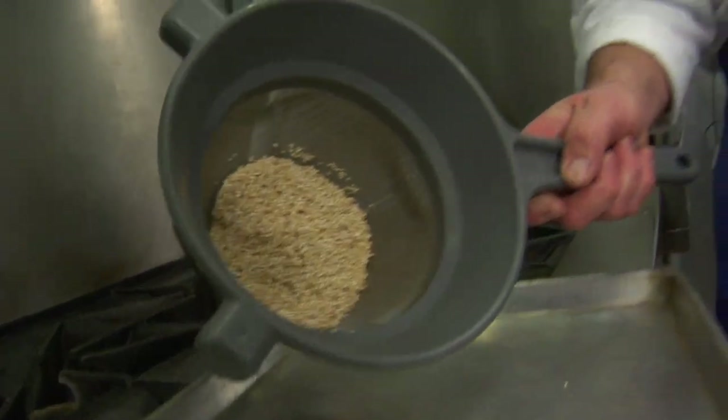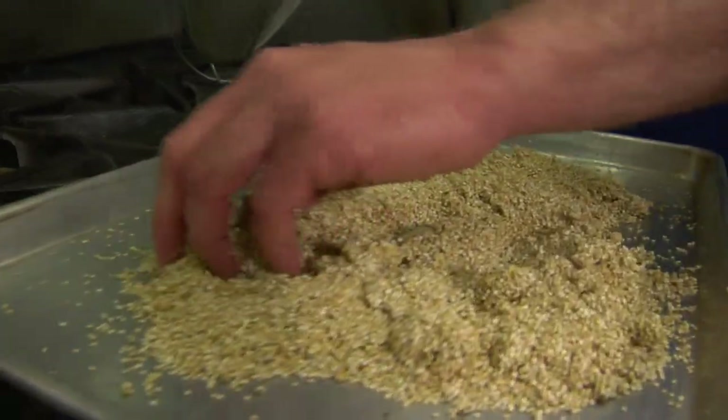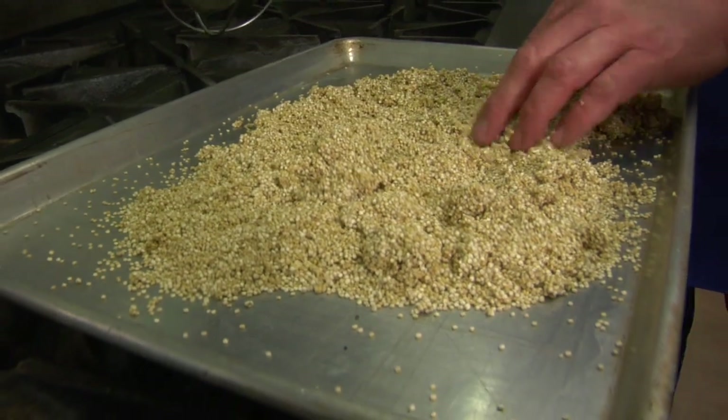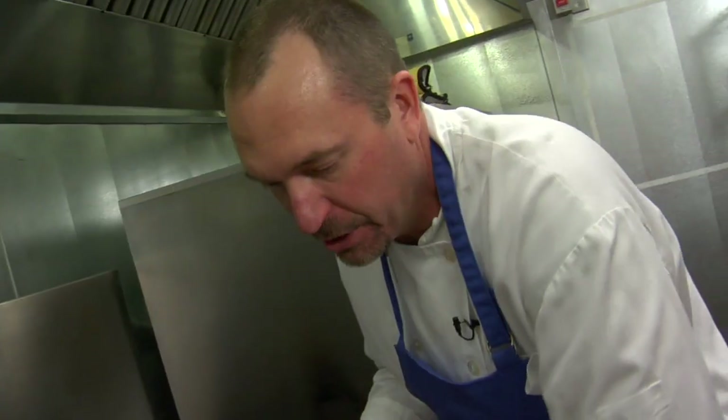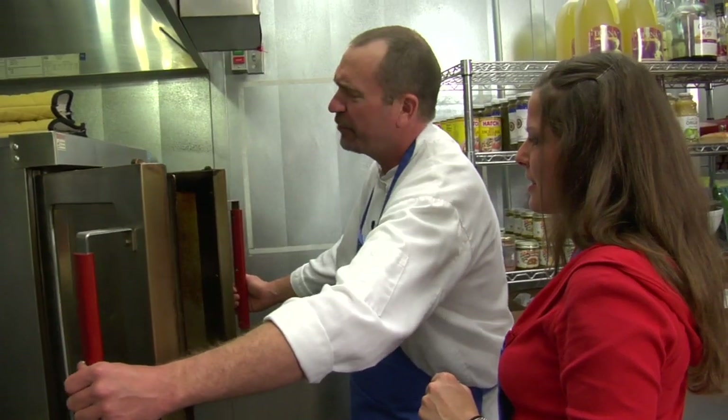First thing you do is rinse it, which we've already done. Then toast it just to bring out some of that nutty flavor — it does have a little bit of water on it, but that'll bake off as we toast it. It cooks up to about three times its size. Have your oven set at about 400 degrees and toast it for about five to seven minutes, just until it gets nutty brown.